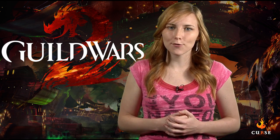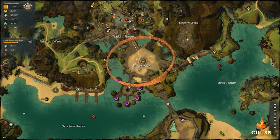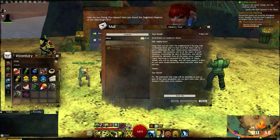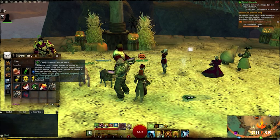Let's start from the beginning with part 1. You'll need to seek out Magister Tassi at the Grand Plaza in Lion's Arch — she'll mail you a candy-powered matter meter along with a trick-or-treat bag containing one piece of candy corn which will fuel the device. I would suggest farming a few candy corn nodes along the way as one piece of candy only yields four uses.